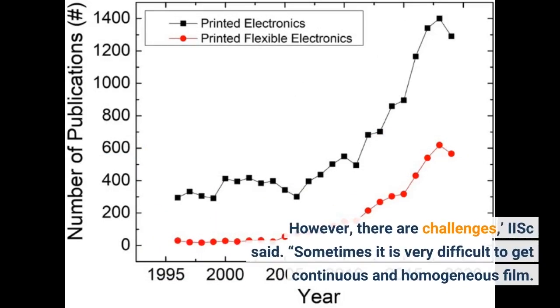However, there are challenges, IISc said. Sometimes it is very difficult to get a continuous and homogeneous film.